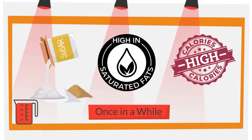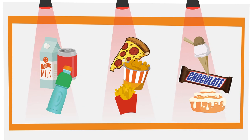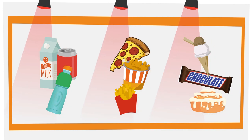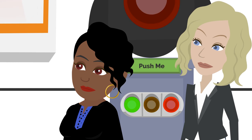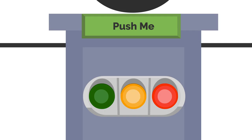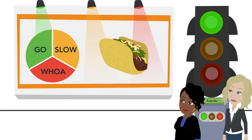Whoa foods are highest in added sugars, saturated fat, and calories and should only be eaten once in a while in small portions. Examples of Whoa foods are soda, sports drinks, whole milk, pepperoni pizza, fried chicken, french fries, candy bars, ice cream, and pastries. Now let's play a game to test your understanding of Go, Slow, and Whoa foods. Various foods will be displayed on the screen — choose which category it is by pressing the green, yellow, or red button.